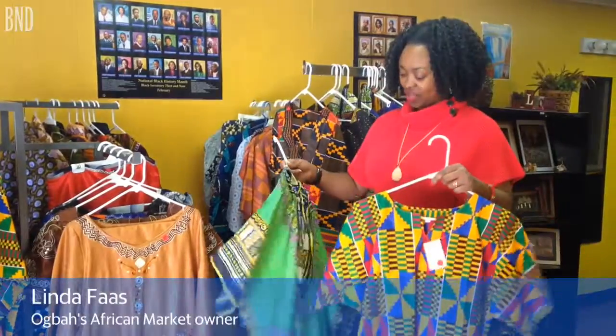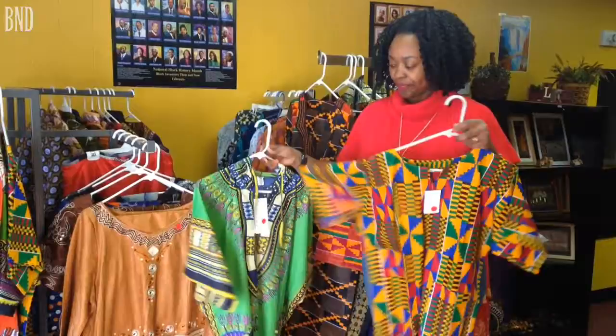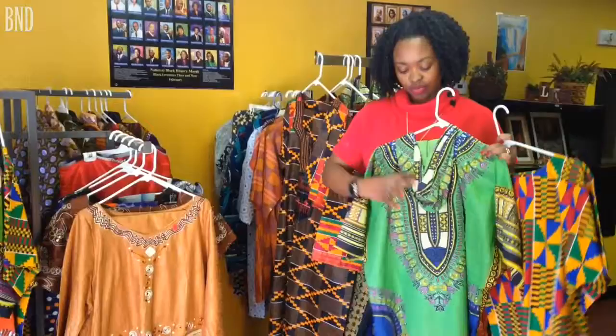We have daishikis. This is a kinte daishiki — the simple print that is well known worldwide as an African print. And then this is a daishiki with a hoodie, which is different from the regular daishikis that we have.